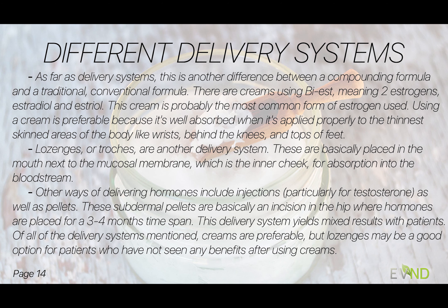As far as delivery systems, this is another difference between a compounding formula and a traditional conventional formula. There are creams — we can use the bi-est, meaning two estrogens, the estradiol and estriol, which is probably the most common form of estrogen used. I personally like to prescribe cream for women because it's well absorbed when applied properly in the thinnest-skinned areas of the body, like the wrists, behind the knees.